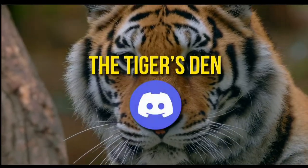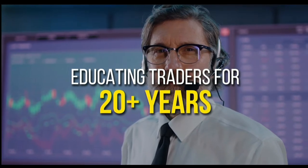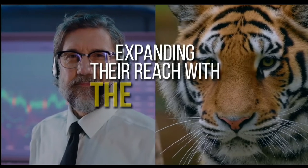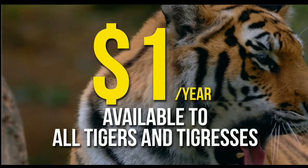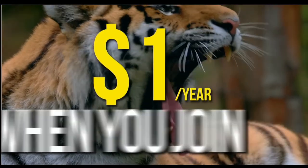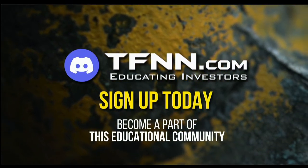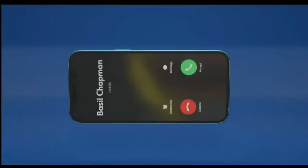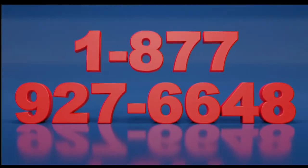TFNN has launched The Tiger's Den, hosted at Discord. TFNN has been educating traders for more than 20 years with live programming by professional traders during market hours. The Tiger's Den is available to all tigers and tigresses for just $1 for the year. Sign up today and become part of this educational community — just visit the front page of TFNN.com. Call now toll-free at 1-877-927-6648, internationally at 727-873-7618.